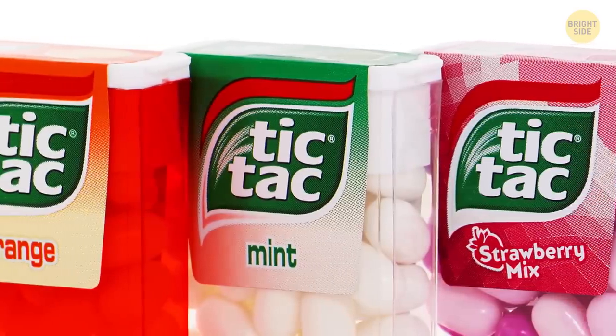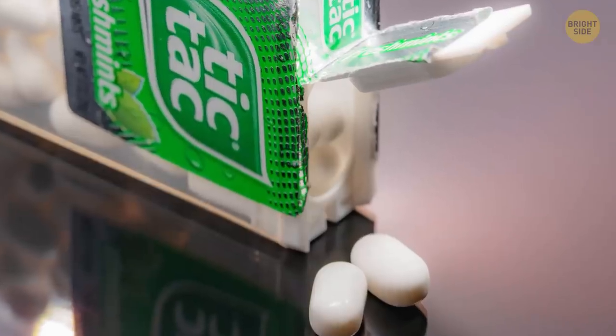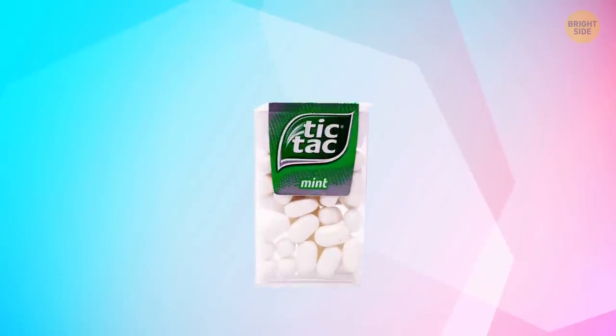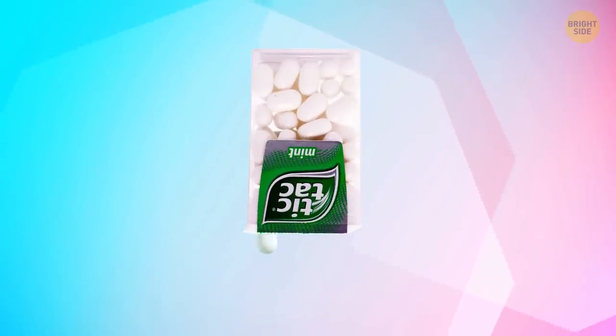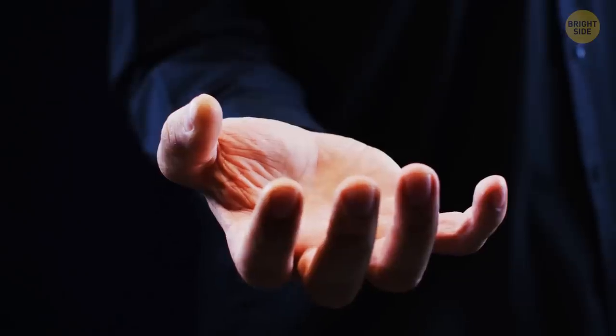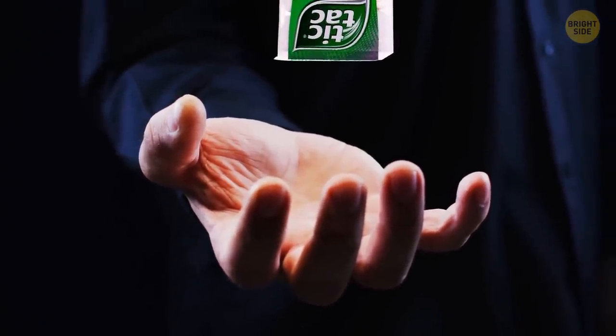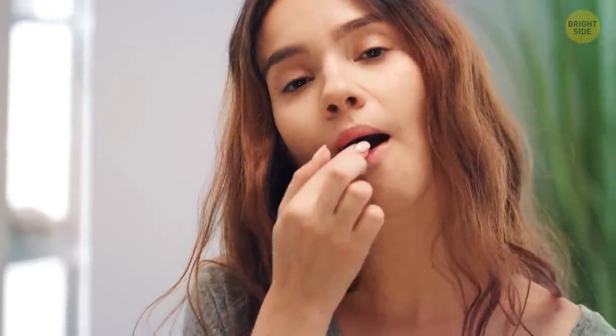All Tic Tac containers are designed to dispense one Tic Tac every time you open it. The lid has the same shape as the candy. Turn the container upside down, gently shake it, and slowly open it — you'll notice only one candy stuck between those lid grooves. So if you just open the container and shake it until five or more candies fall into your mouth, it means you've been eating Tic Tacs wrong all this time.